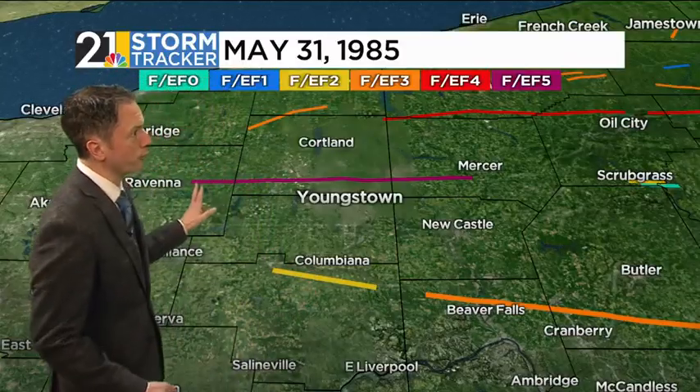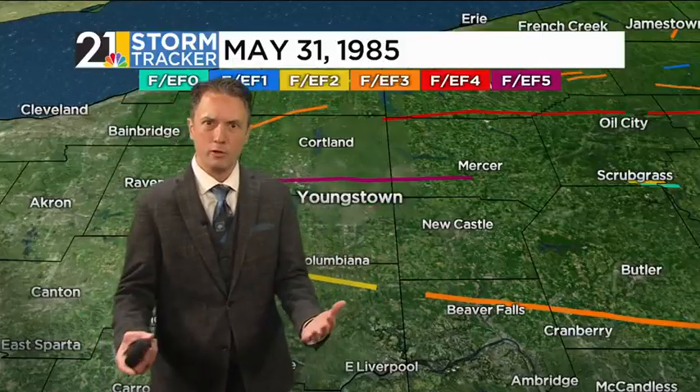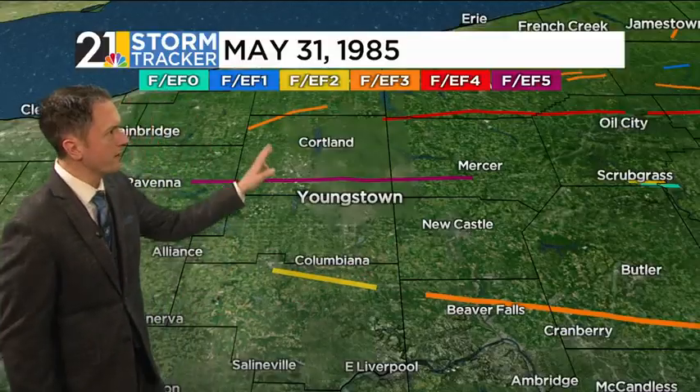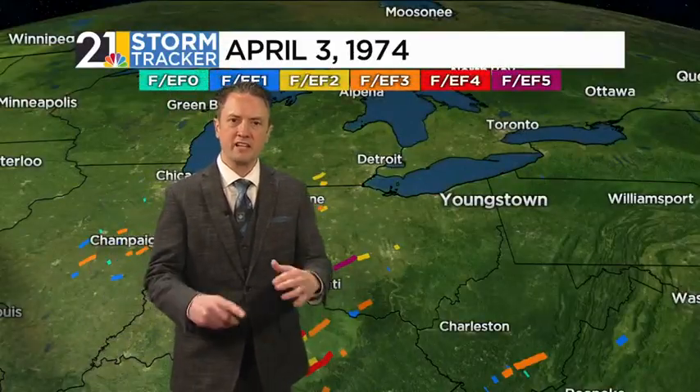The F5 that rolled through parts of eastern Portage County, Trumbull County, and into Mercer County gets most of the buzz when it comes to this big outbreak. But we had several strong tornadoes that day, including an F2 in northern Columbiana County, an F3 in northwestern Trumbull, and actually an F4 tornado that hugged the Mercer-Crawford County line in northwestern Pennsylvania. This is the benchmark tornado outbreak for our part of Ohio and western Pennsylvania.